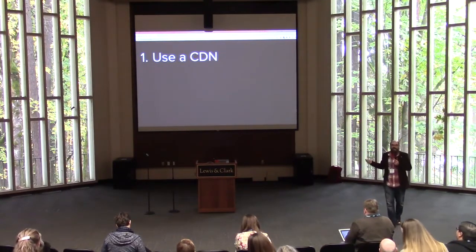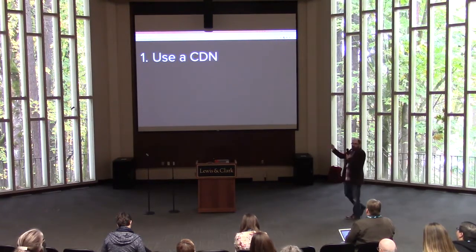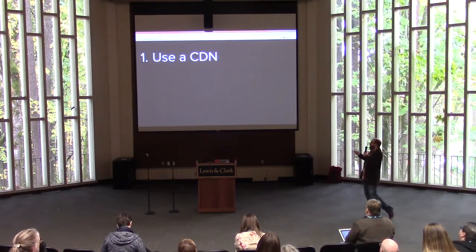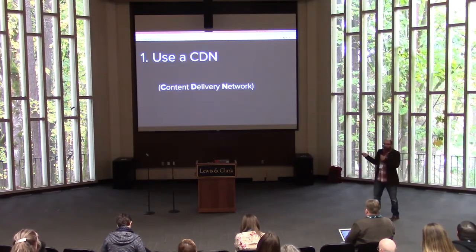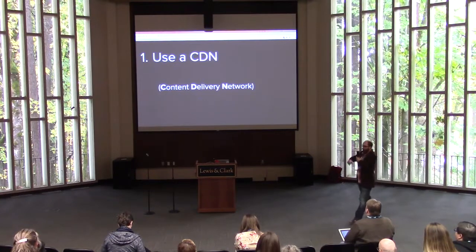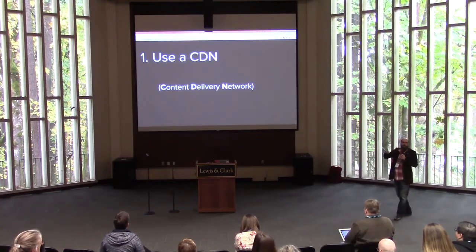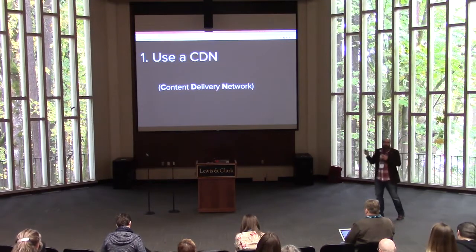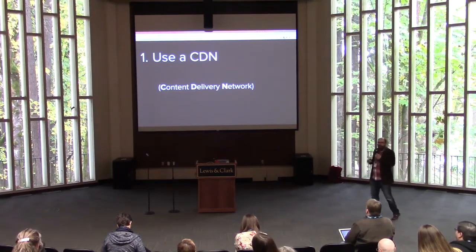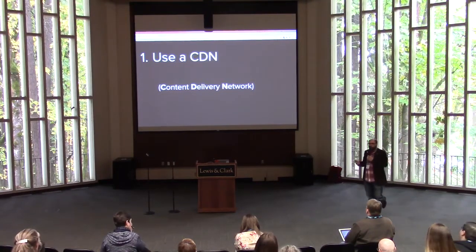Number one — easiest and very impactful thing to do — is use a CDN. Google PageSpeed Insights is always going to tell you if you don't have a CDN to use one. A CDN is a Content Delivery Network — a global collection of servers that you can use to cache your data. Specifically large things you want to serve as part of your page load. Images are the number one thing you'd want to use this for — they take up much of the weight of your page. You want to store these things as close to the user as possible for the best performance.